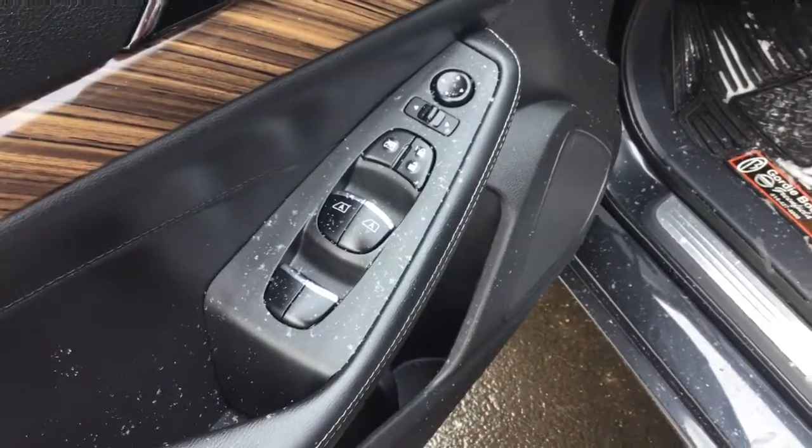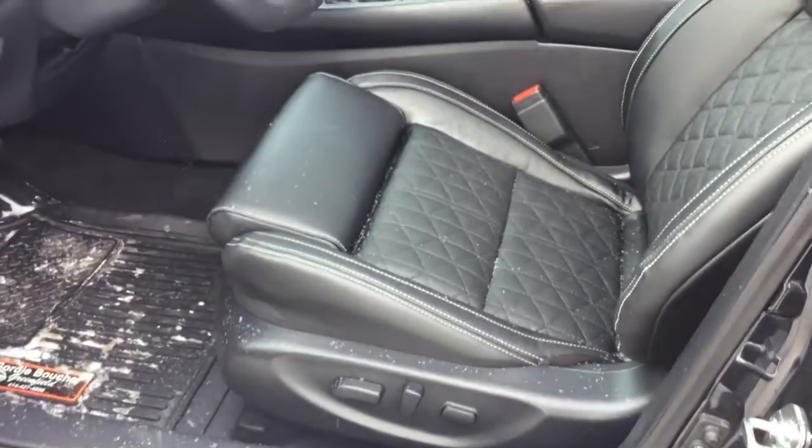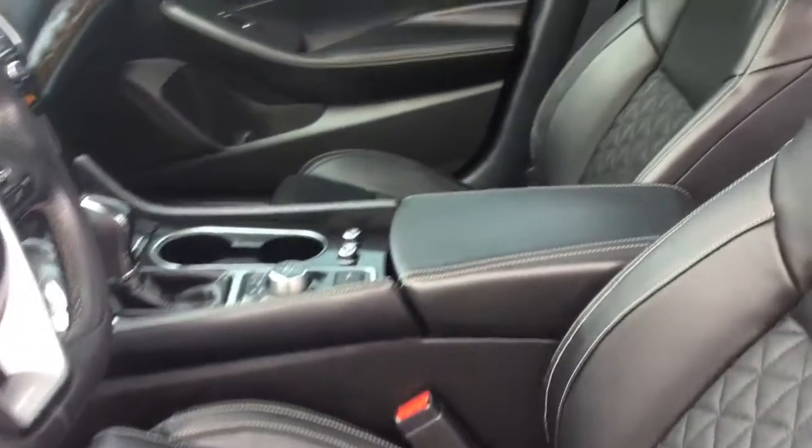The inside has been held in pristine condition as well. It comes with great features like powered windows with one-touch capabilities. You also get an 8-way power adjustable driver's seat, and both of your front seats can be heated and cooled.